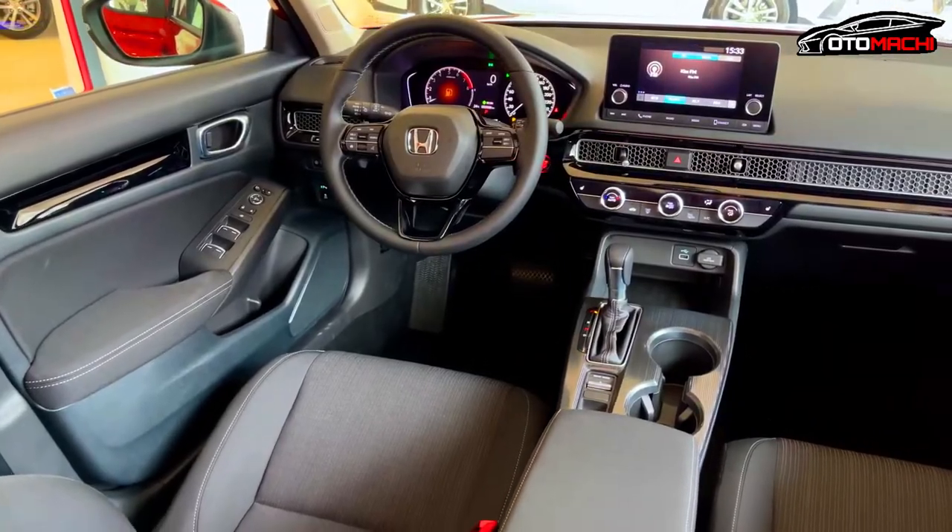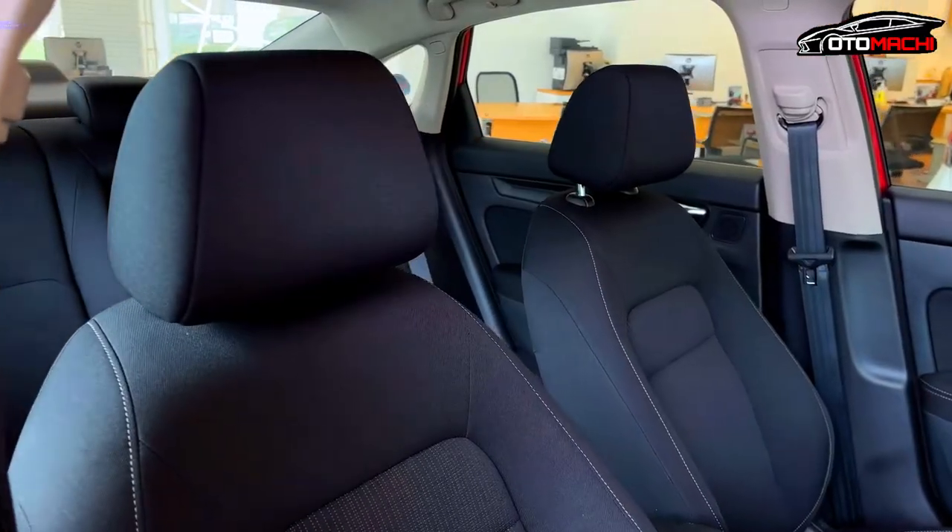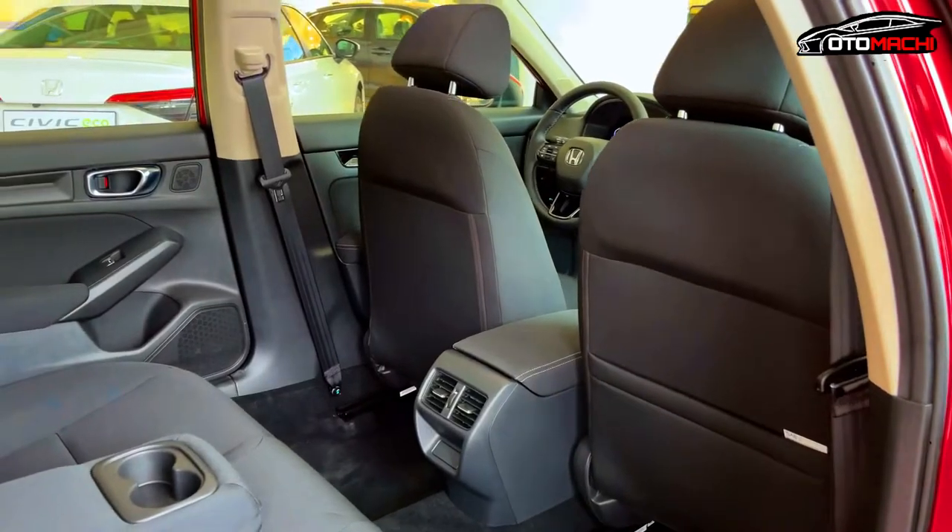The beautiful interior of the 2022 Honda Civic has a lot to offer car buyers. A leather-trimmed interior provides a stylish look that catches the eye and is comfortable too.